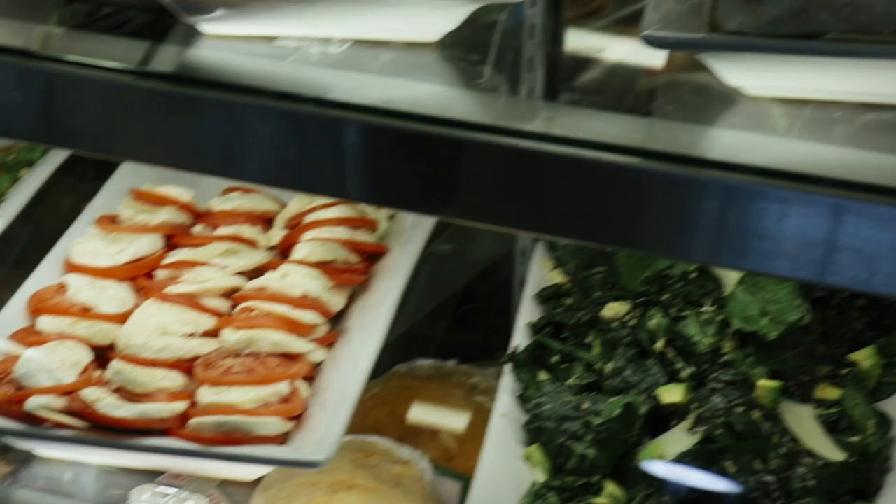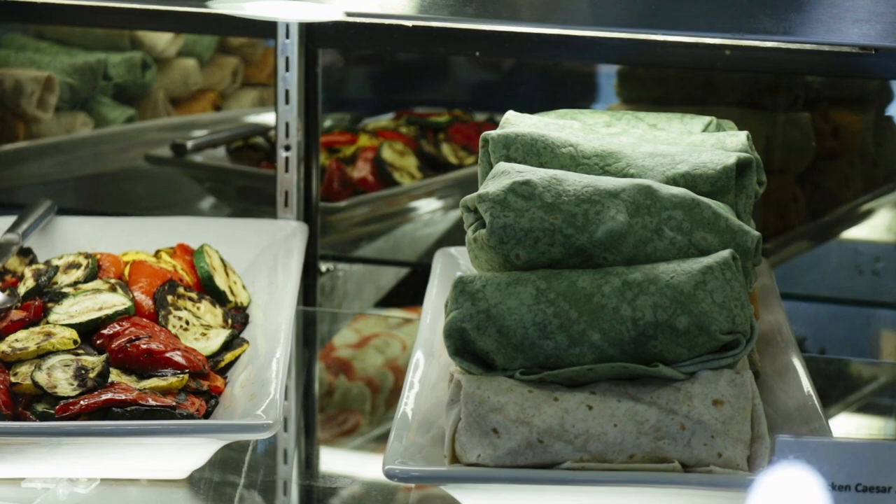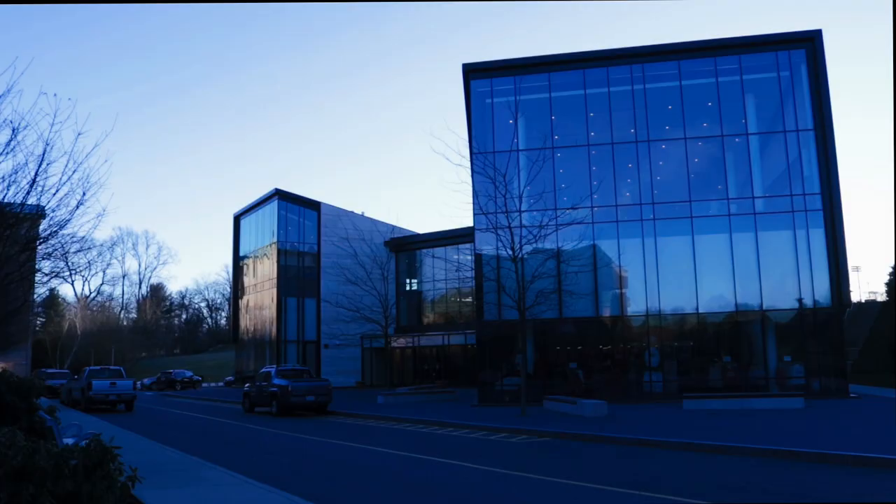The goal for the menu change is to promote healthier eating habits and more options for students. That's one minute — see you next week.